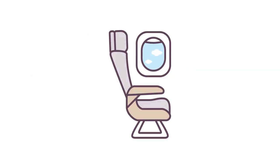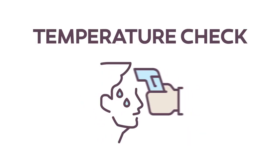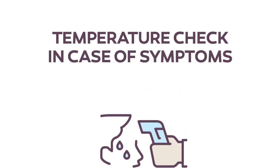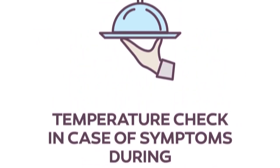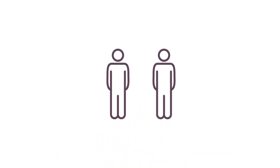Wearing a mask during the whole flight is mandatory for all passengers. The crew will check the temperature of passengers with suspicious symptoms. Onboard services will be temporarily adapted to limit contact between the crew and passengers.